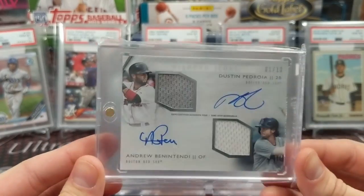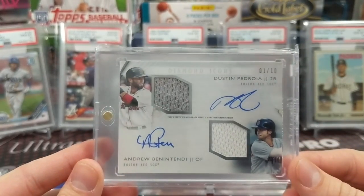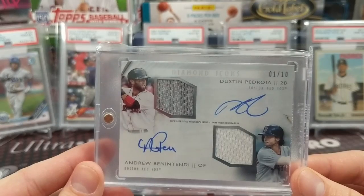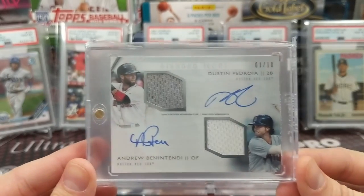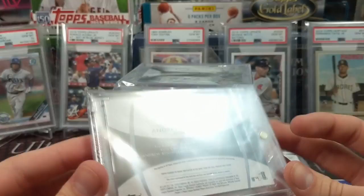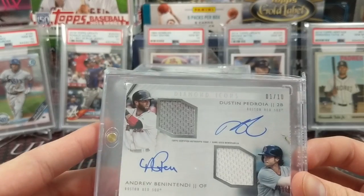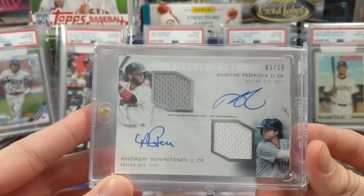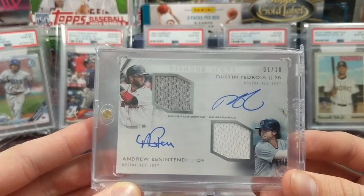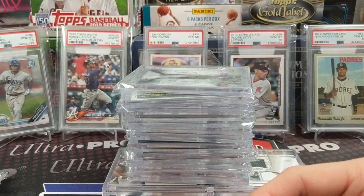We have a couple of dual autos coming up. We picked this one up really cheap at a national — Diamond Icons Pedroia and Benintendi together, two of our favorite players. There's talk about Pedroia possibly becoming a manager later down the line, which would be cool. It's a dual auto dual patch auto numbered out of 10, both on-card autos — a really clean looking card. We probably have six or seven Pedroia autos and six or seven Benintendi autos too.